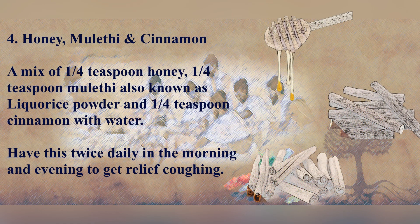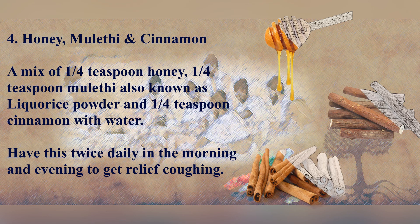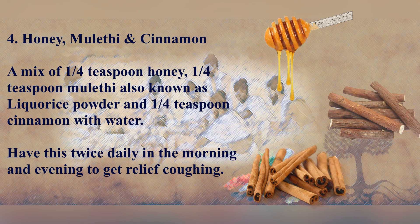Black Pepper, Honey, Mulati and Cinnamon: Mix a quarter teaspoon of honey, a quarter teaspoon of mulati — also known as licorice powder — and a quarter teaspoon of cinnamon with water. Have this twice daily in the morning and evening to get relief from coughing.